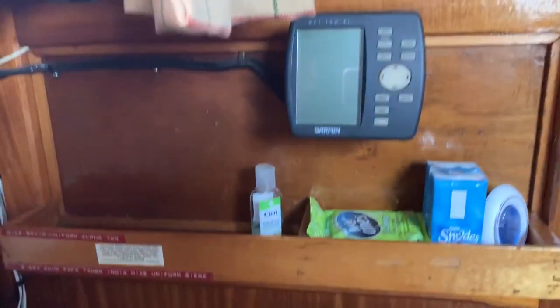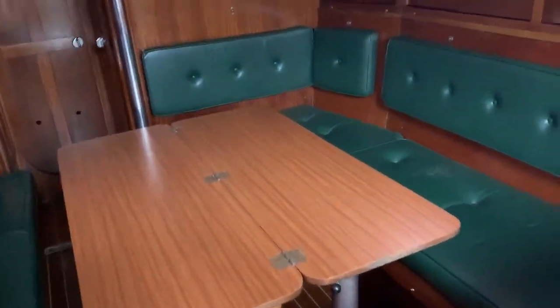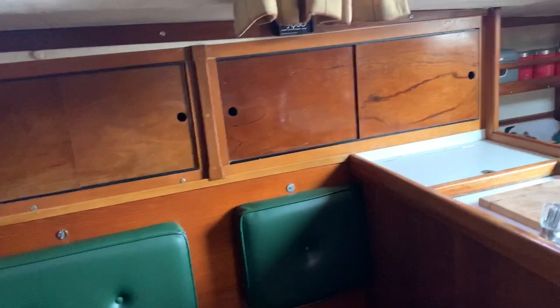Here we have the main saloon area. As you can see, there's a massive table and a very good sized saloon — enough to fit all family members and friends around here with legroom to boot. There's storage behind the cushion backs, underneath the cushions, and on all sides too. So she's not only a very seakindly vessel for passage making, but she also has plenty of room and storage.